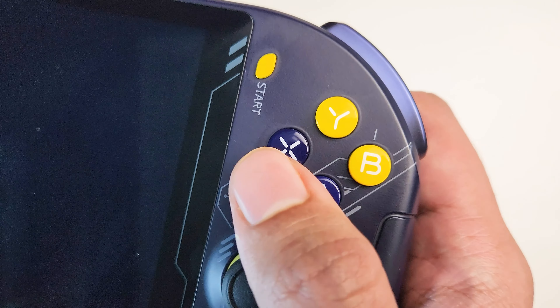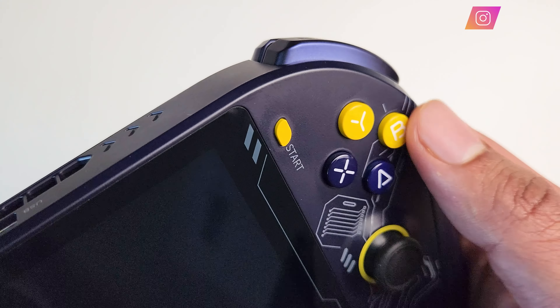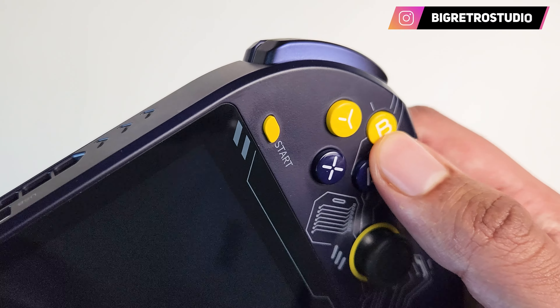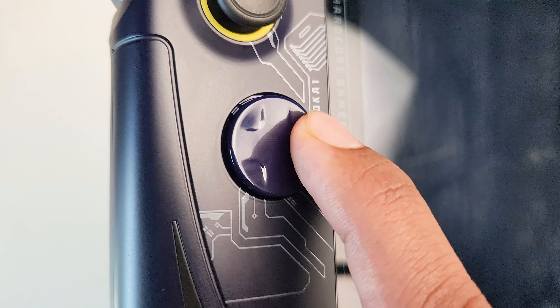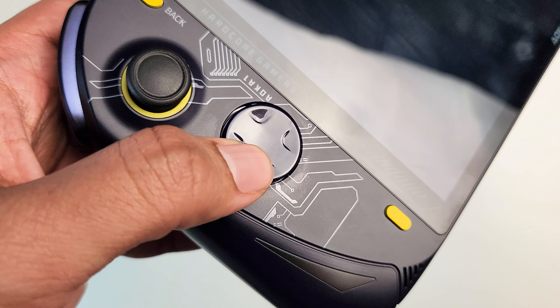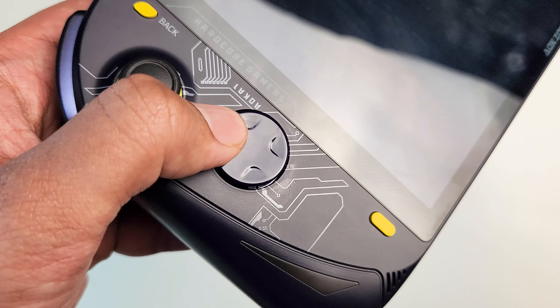Apart from that, the face buttons are pretty awesome — they're glossy, big, and have a nice feel to them. No complaints about the analog sticks; these are pretty accurate. And when it comes to the D-pad, at first glance I was not a fan of it, but when I started using it I figured it's not too bad as I thought it would be.